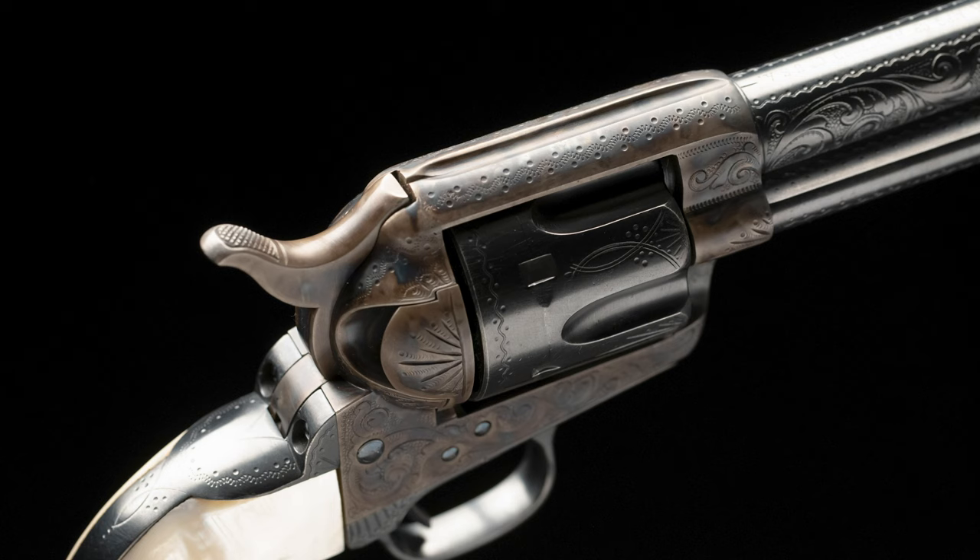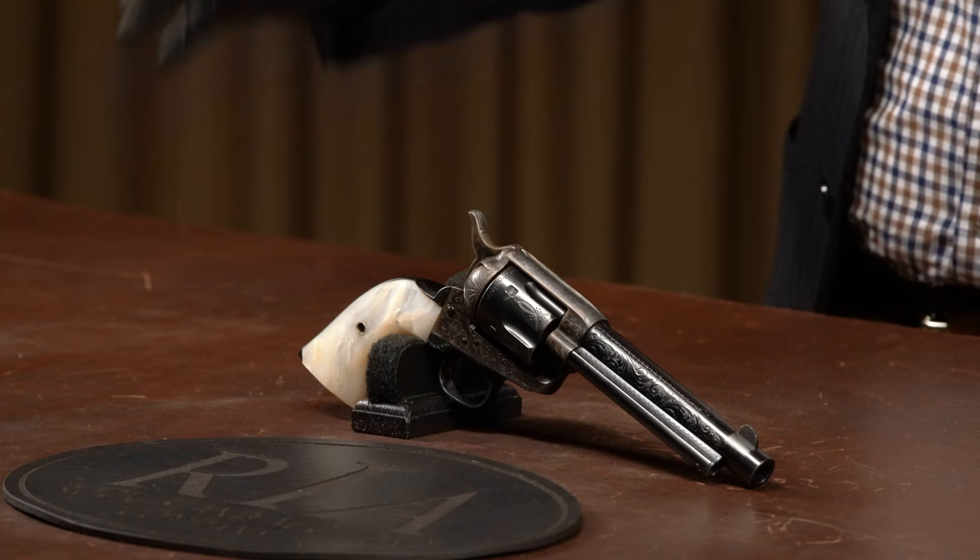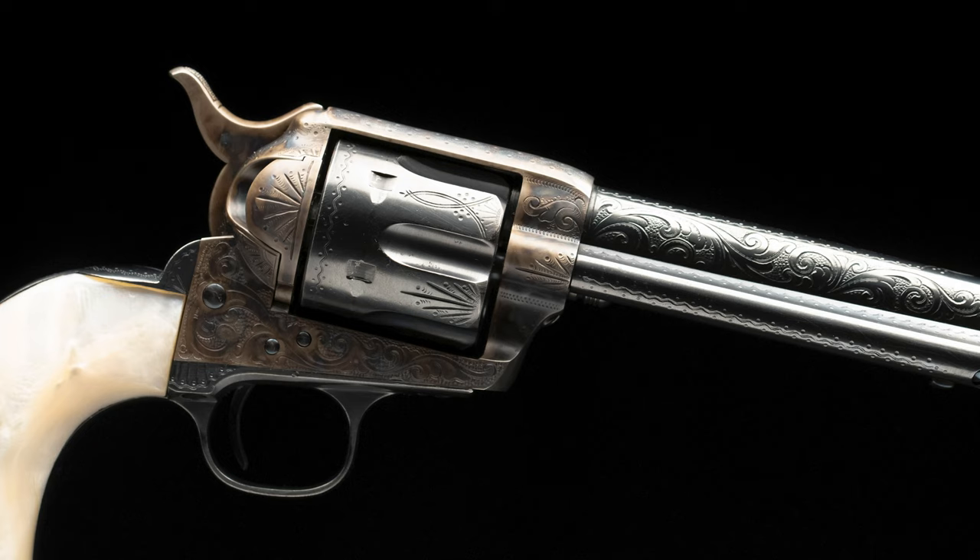A.E. Williams likely sold these to the Dalton Gang, shipped just a month prior to their double bank robbery in Coffeyville, Kansas. Just an absolutely incredible piece of history on a factory engraved Colt Single Action Army — very deserving of a place as our number 19.